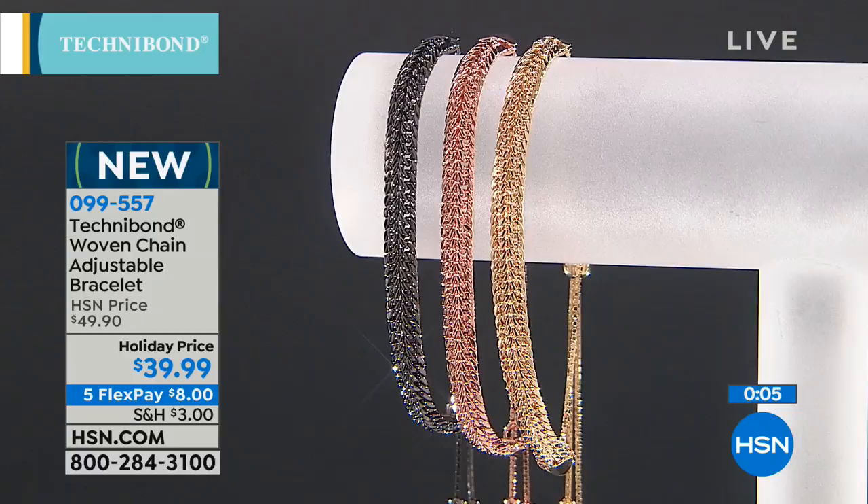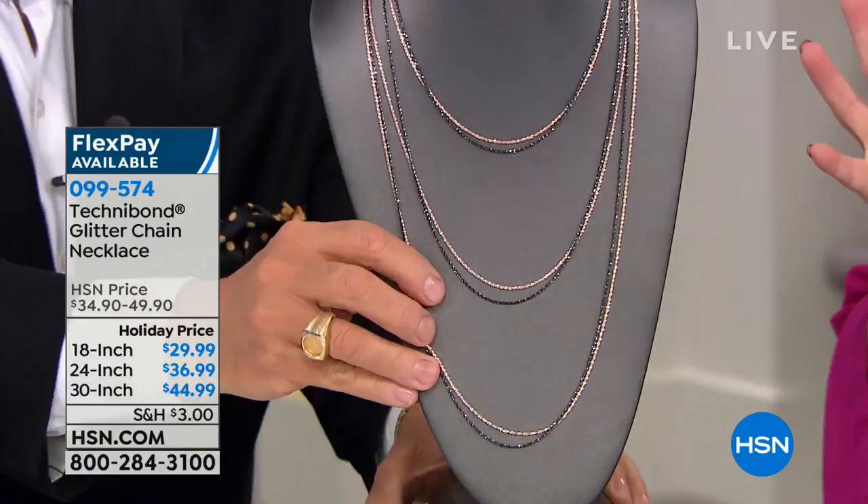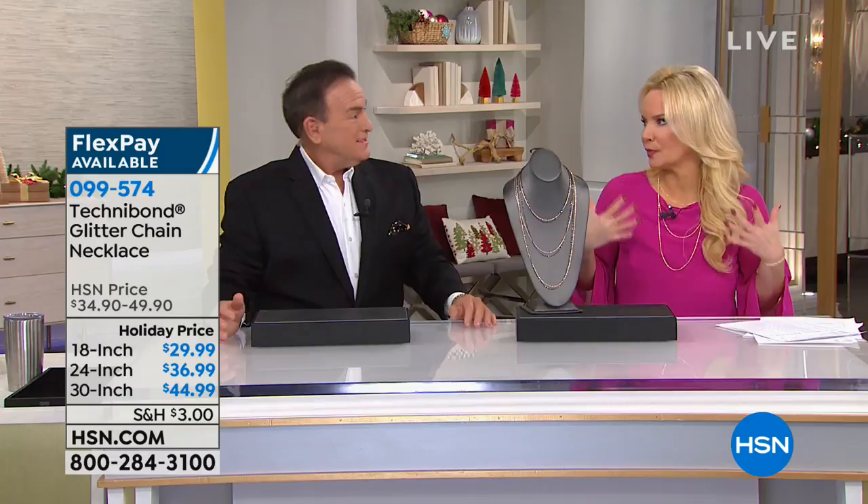We have the glitter chains, and yes, they're already popular. Bill and I were reviewing the show and he said, Connie, this one is going to be the hit of the first hour. We have the 18, the 24, and the 30-inch — all on five FlexPays, so it's around $7 to get them home. If you want the 30-inch, we're already down to fewer than 200. That 30-inch is nice, especially this time of year when we're wearing higher necklines and bulkier clothes.